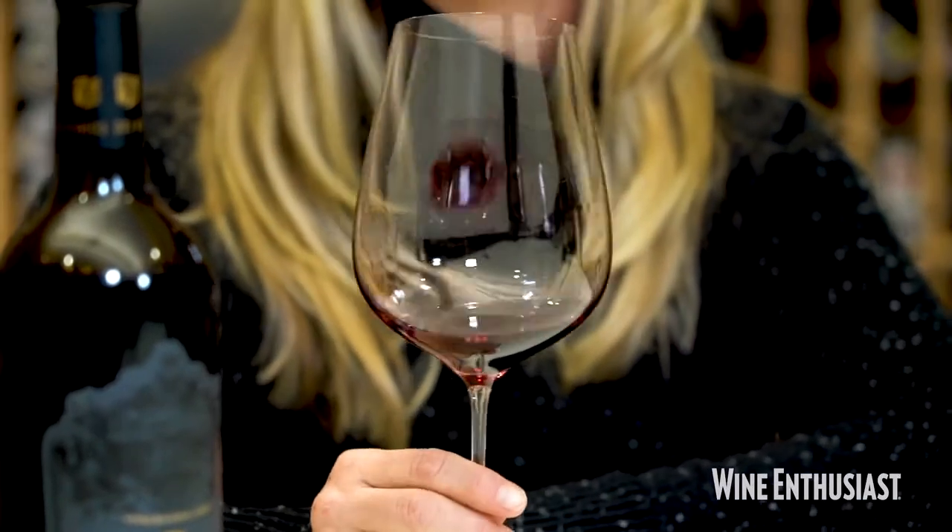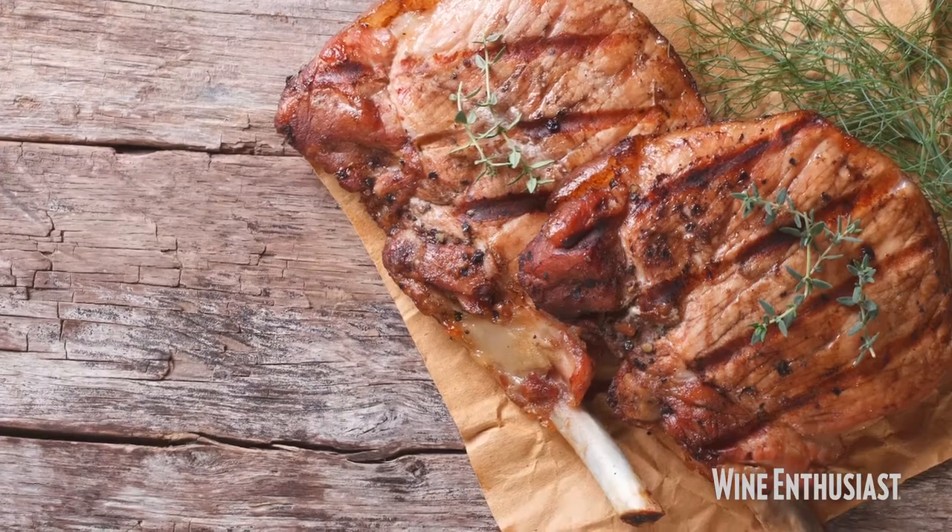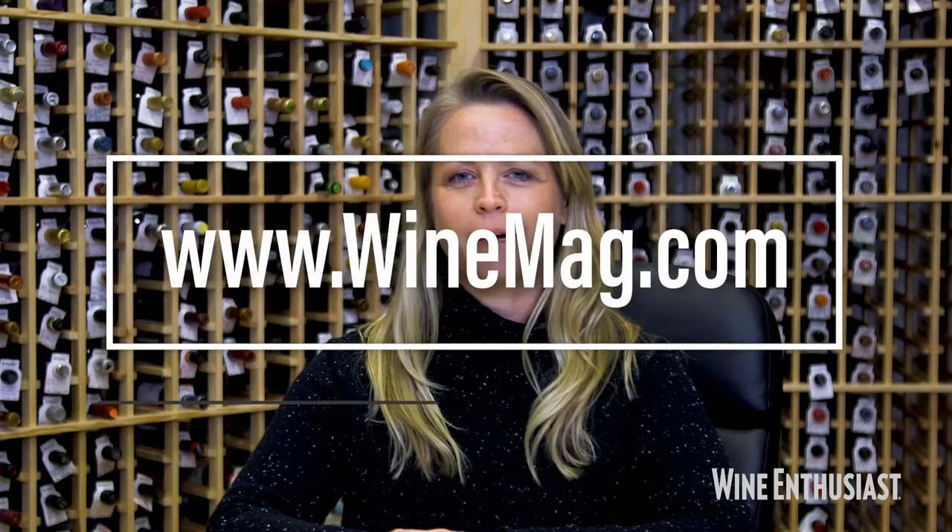I can see this wine would do really well with grilled meats, sausages, even a lovely heritage pork chop with a lot of fat. Very nice. Thanks for joining. I'm Lauren Mowry, travel editor at Wine Enthusiast. For more information on these wines, go to winemag.com.